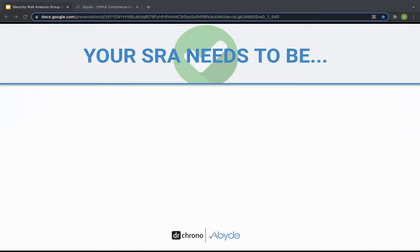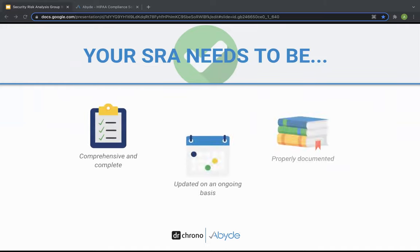In addition to addressing all the necessary safeguards, what other boxes do you need to check to fully complete the SRA requirement? The assessment must be comprehensive and complete — looking at each of the three safeguards, assessing and assigning risk levels, and providing mitigation steps for any vulnerabilities found. The security risk analysis is certainly not a one-and-done requirement. Fulfilling HIPAA standards means continually updating the assessment annually and on an ongoing basis to keep up with legislative updates and operational changes. And proper documentation is essential to prove your practice's efforts in completing this assessment.